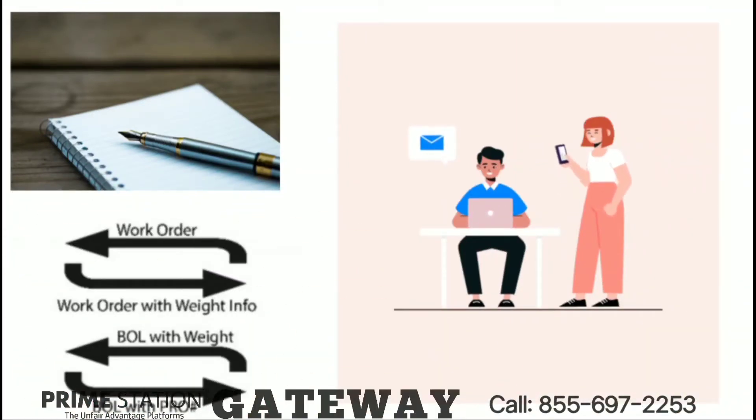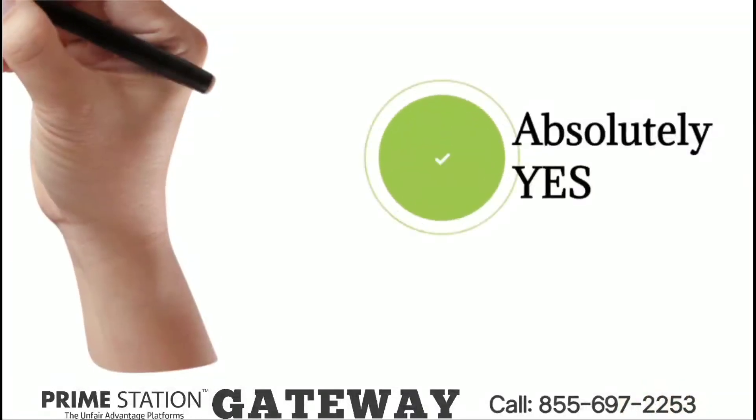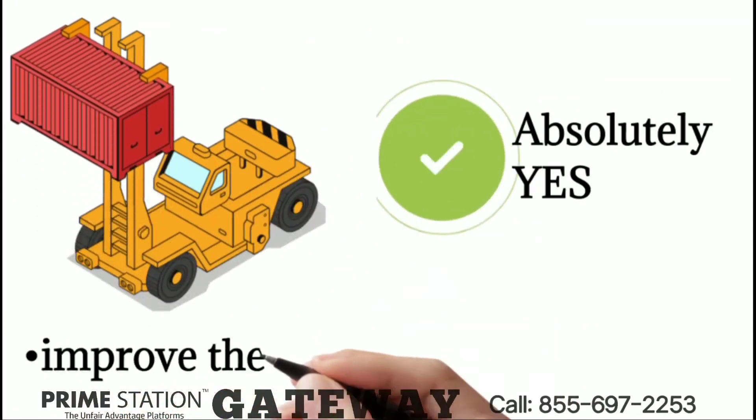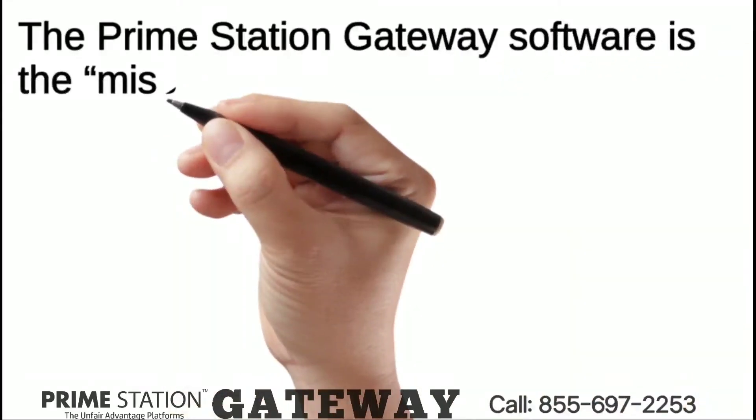Well, is it still a good thing to use a scale for your warehouse? Absolutely yes — as long as you get the missing piece to completely remove the downsides and improve the workflow. The Prime Station Gateway software is the missing piece.